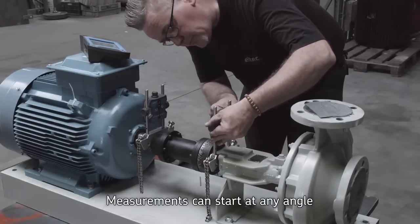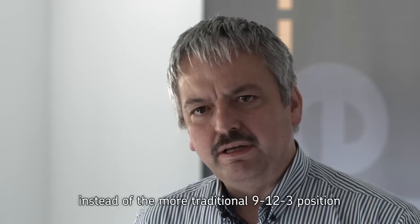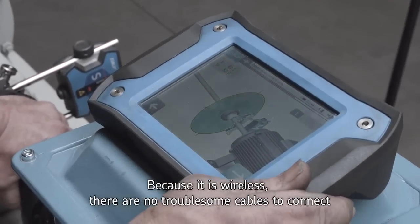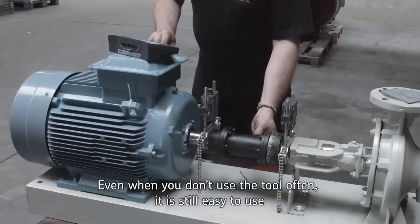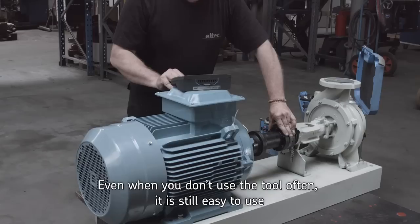Je kunt vertrekken vanuit welke hoek ook. Dus je hebt niet de klassieke 9, 12 en 3 uur nodig. Het heeft geen kabels, zodanig dat er geen slechte contacten kunnen zijn. Alles wijst zichzelf uit, zodanig dat iemand die het weinig doet het toestel toch heel goed kan gebruiken.